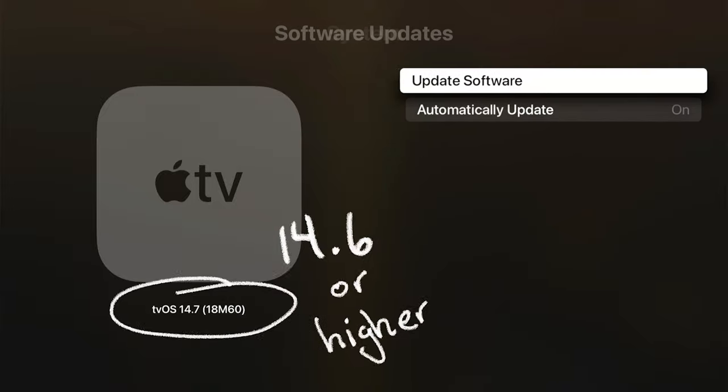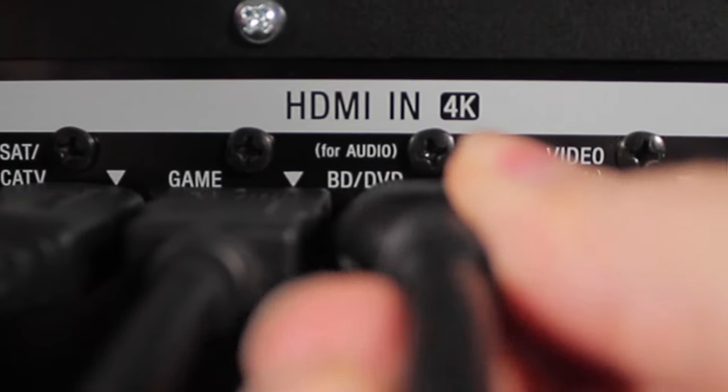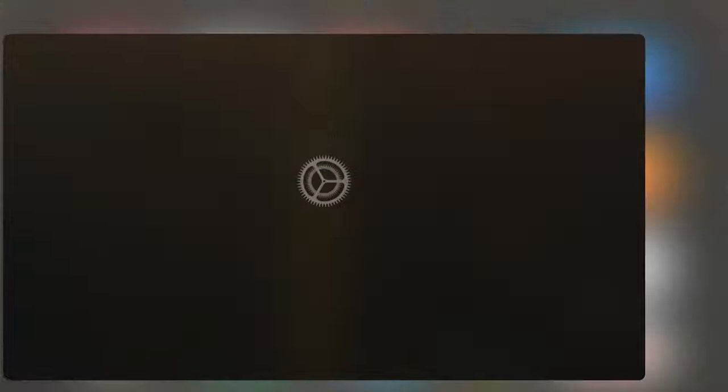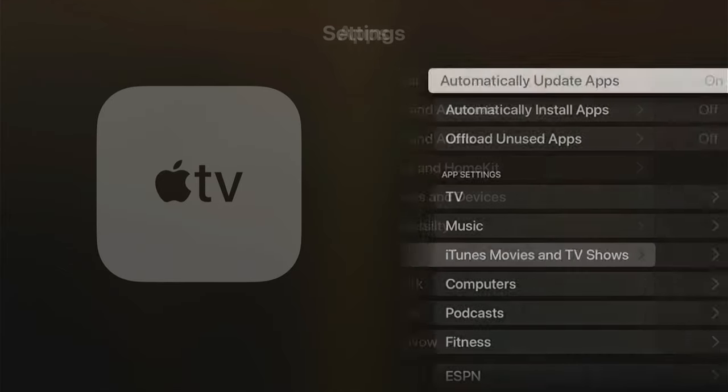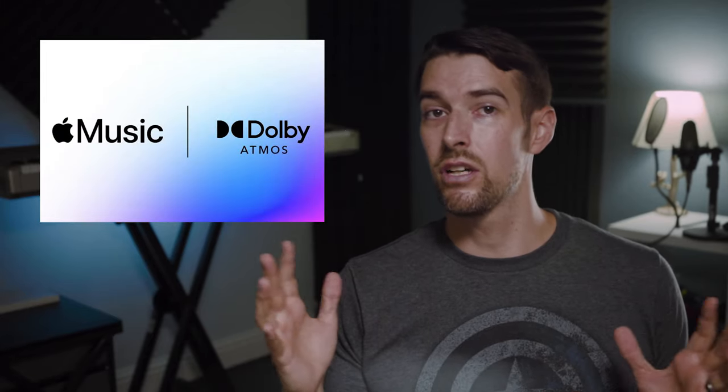Make sure your Apple TV 4K is updated to the latest tvOS version, 14.6. Connect it to your Dolby Atmos compatible soundbar or AVR if it isn't already. Then on the main screen, go to Settings, Apps, select Music, then set Dolby Atmos to Automatic. Now you can enjoy Spatial Audio with any song on Apple Music that has the Dolby Atmos label.